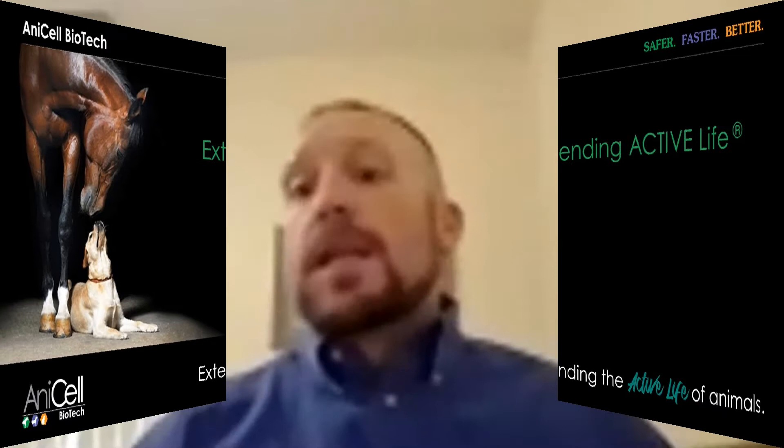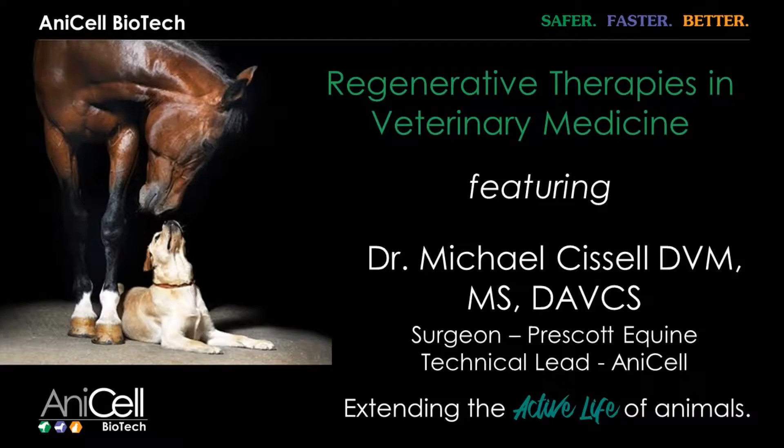Well let's get started folks. My name is Dr. Mike Sissel. I'm a large animal surgeon up in Prescott. For those of you guys that I don't know, I've been out here for — I joined Prescott Animal Hospital in 2014.